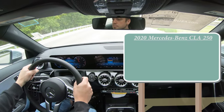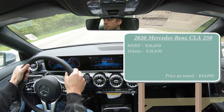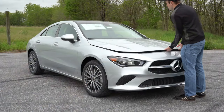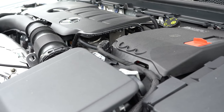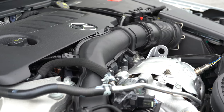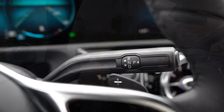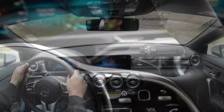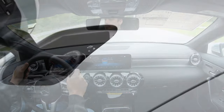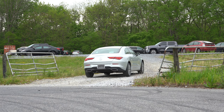The CLA 250 starts at $36,650, and the 4MATIC all-wheel drive version starts at $38,650. Regardless of configuration, the powertrain is the same: a 2.0-liter turbocharged inline four-cylinder putting out 221 horsepower at 5,800 RPM and 258 pound-feet of torque from 1,800 to 4,000 RPM. Power is sent to the front or all wheels through a seven-speed dual-clutch with paddle shifters. Zero to 60 comes in at approximately 6.3 seconds, and MPG numbers are 23 city and 33 highway on premium unleaded.